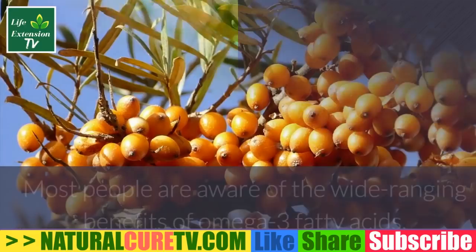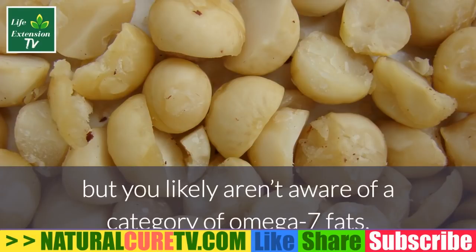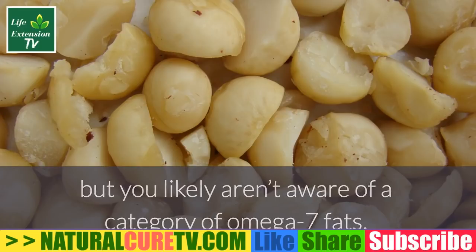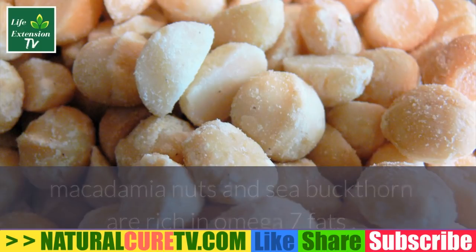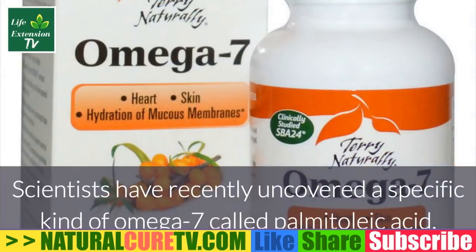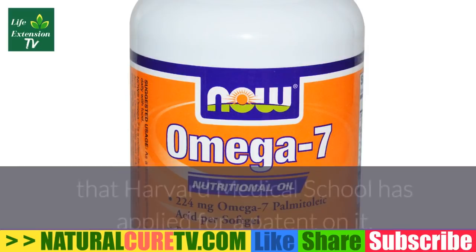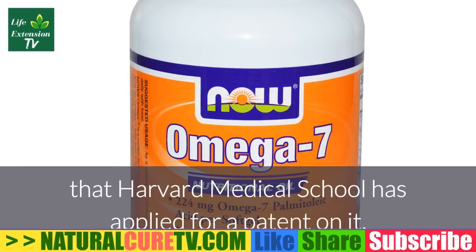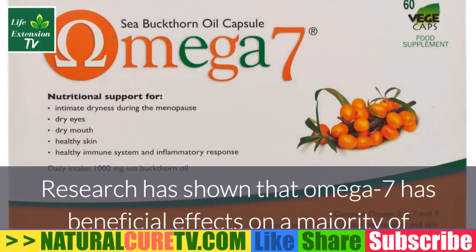Omega-7 protects against metabolic syndrome. Most people are aware of the wide-ranging benefits of omega-3 fatty acids, but you likely aren't aware of a category of omega-7 fats. Macadamia nuts and sea buckthorn are rich in omega-7 fats that provide some unique health effects. Scientists have recently uncovered a specific kind of omega-7 called palmitoleic acid — a newly discovered fat molecule so important that Harvard Medical School has applied for a patent on it.